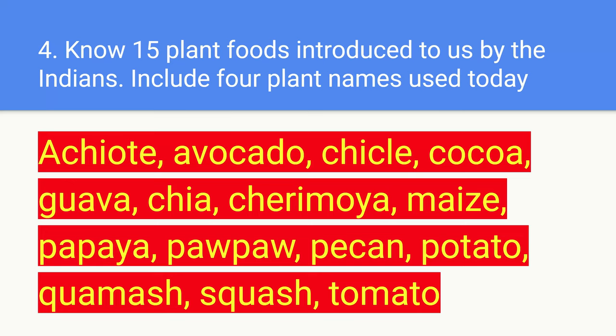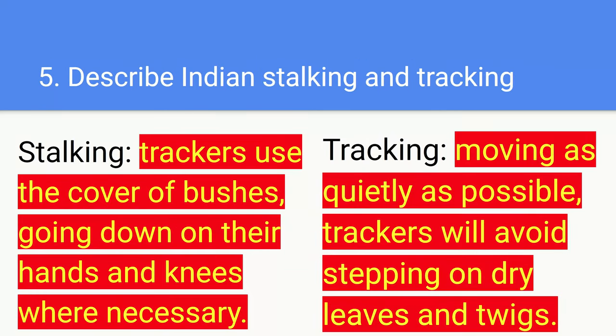We've got: archioc — sorry if I am saying it wrong — avocado, chicle — sorry if I'm saying it incorrectly — coca, guava, chia, cherimoya, maize, papaya, papa, pecan, potato, quamash, squash, and tomatoes.